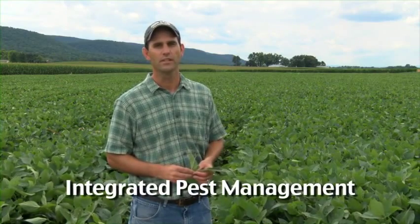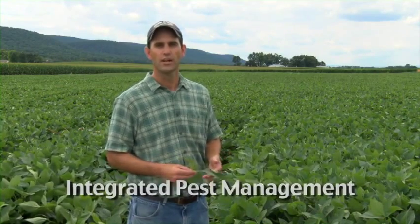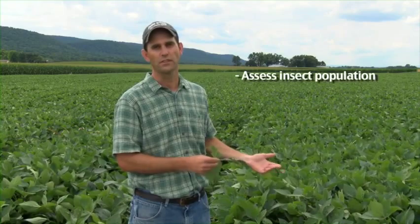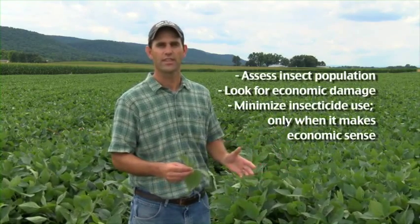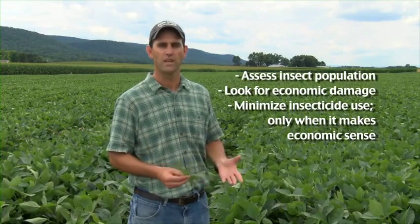One of my goals as an extension entomologist is to try to work with growers to encourage them to use integrated pest management. Integrated pest management is an approach to assessing insect populations in the field, looking for economic damage so we can minimize insecticide use — that is, we want to use insecticides only when it makes economic sense. So we'll walk across this soybean field today, seeing what types of insects are causing damage and assessing whether we have economic damage or not.